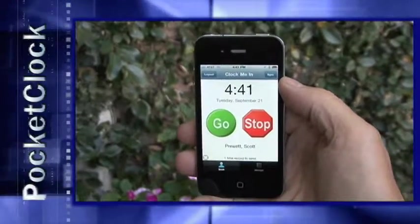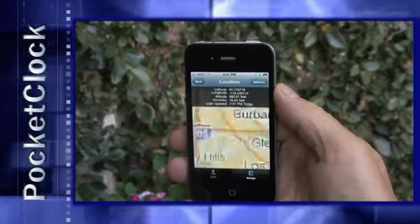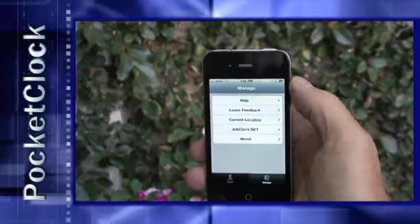Now here's the great part. Pocket Clock just took a GPS fix of exactly where I am, so that back in the office you can confirm that I was where I said I was — and there's no monthly fee for the GPS service.